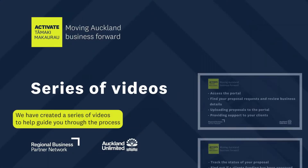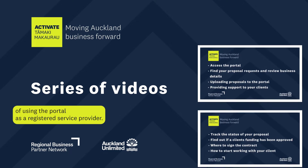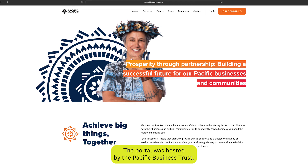We have created a series of videos to help guide you through the process of using the portal as a registered service provider. The first video in the series will guide you through how to access the portal, find your proposal requests and review business details, uploading proposals into the portal and providing support to your clients. The portal is hosted by the Pacific Business Trust, who are a key partner in the delivery of Activate Tāmaki Makaurau.